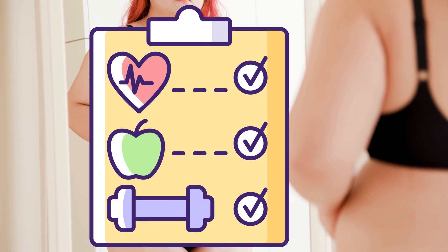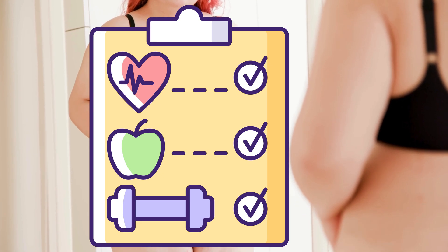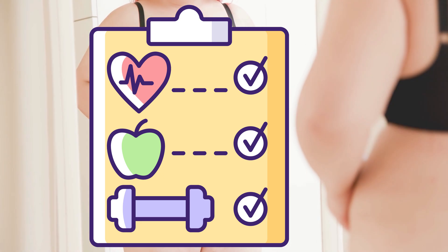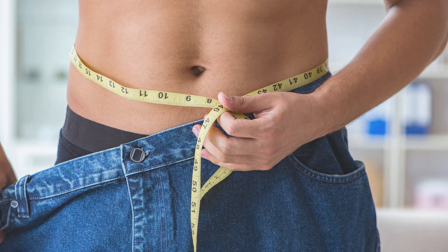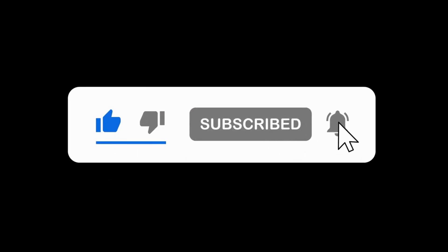Now that you know about the different types of body fat, you can better target them according to your health goals. If you want to know more about losing belly fat, we encourage you to watch our video on losing belly fat. In the next video, we will discuss the key strategies to get rid of these stubborn belly fats. If you are more interested in science-based health strategies, please hit the like button and subscribe to our channel. This will help us grow.